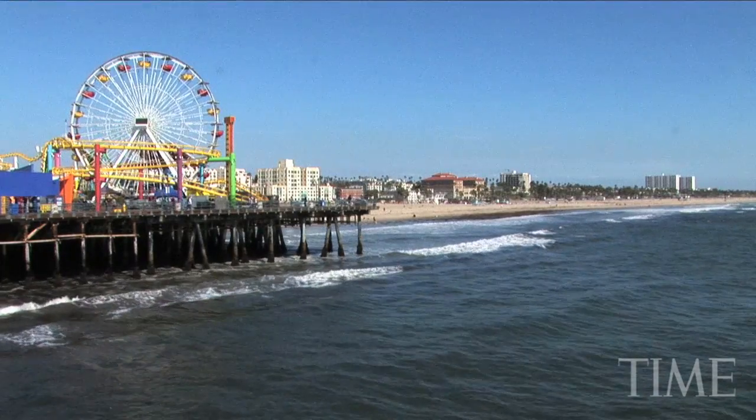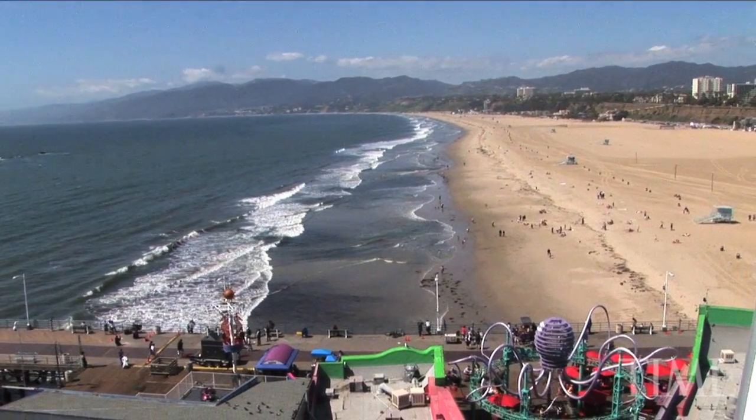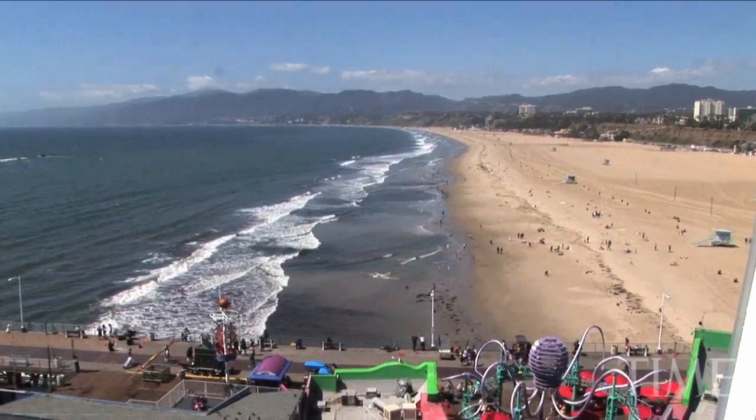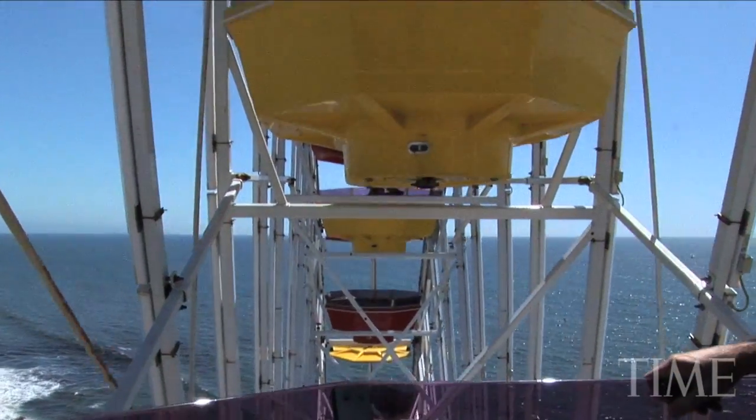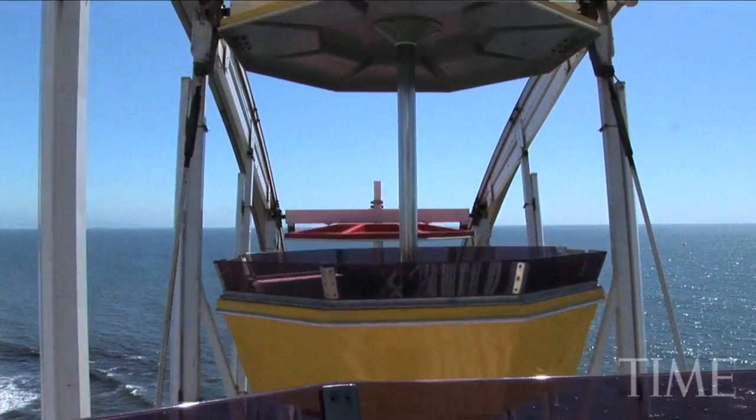During the day, the wheel has one of the best views in Los Angeles, from Venice to Malibu to Catalina. And when the sun goes down, the wheel has stunning light shows that come to life.